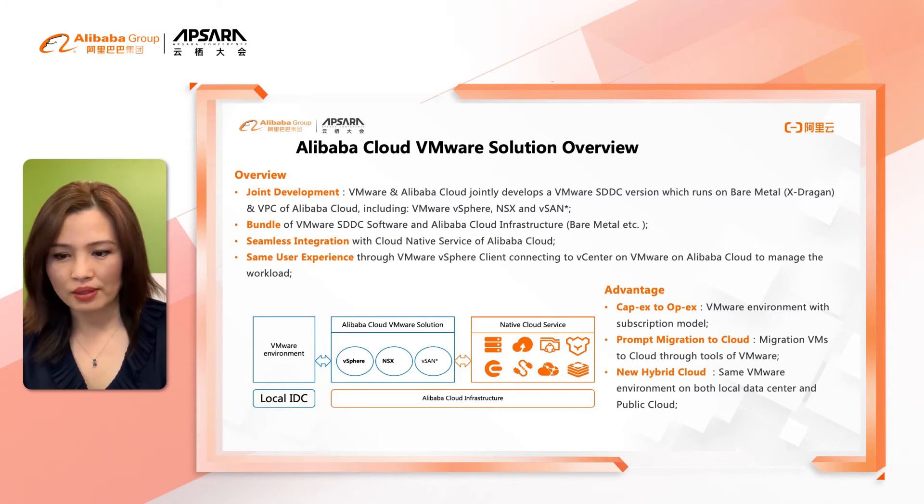The key components include VMware vSphere and NSX. Later on, we will also add vSAN support. It is a bundle, which means customers don't need to purchase a VMware license separately. Both VMware SDDC software and Alibaba Cloud infrastructure, such as Bare Metal Service, are available in a bundle together for ease of management and purchase.